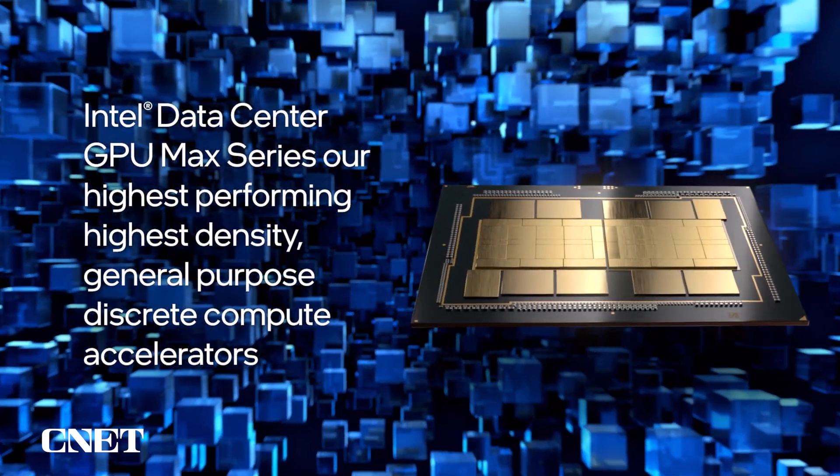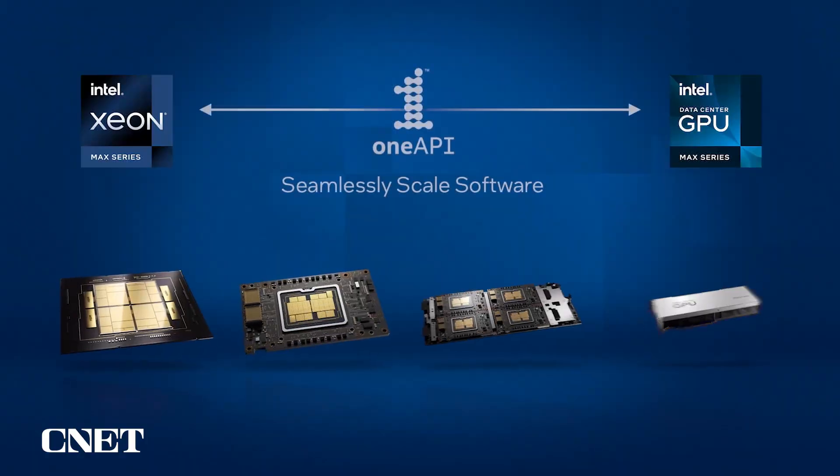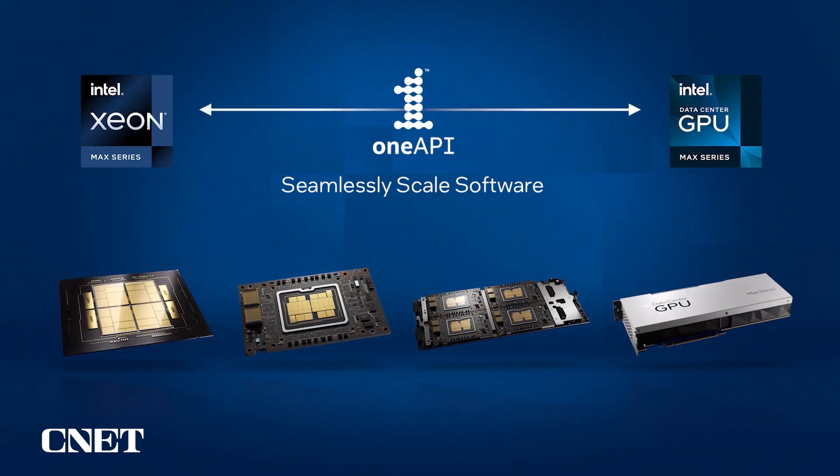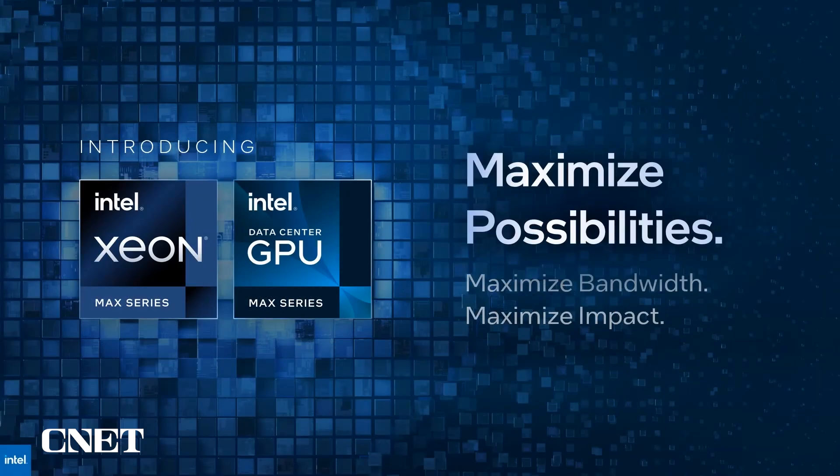highest density, general purpose discrete compute accelerators. The entire Max series family of products are unified by one API for a common open programming model to unleash productivity and performance.